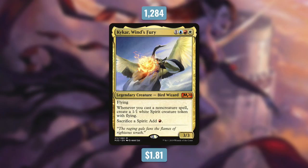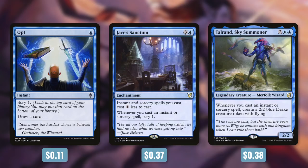But now let's move on to number 5. The 5th most popular commander of 2019 is Kykar, Wind's Fury. This commander was printed in M20, which came out in July. Currently, it's got 1,284 decks built around it. Kykar is a 3/3 flying bird wizard that costs 1 blue red white. It has whenever you cast a non-creature spell, create a 1/1 white spirit creature token with flying. And then by sacrificing a spirit, you can add red. So Kykar is actually pretty similar to Alela — it doesn't have an anthem, but it does allow you to sacrifice spirits for mana. On top of that, unlike Alela, it counts all non-creature spells, not just enchantments and artifacts.